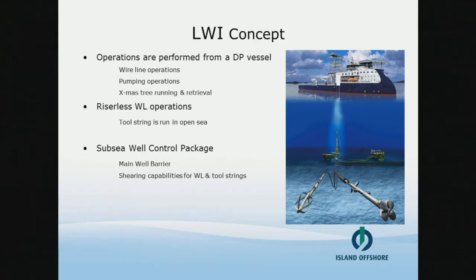The first installation sequence is the valve control package. It is run on wire and installed on top of the Christmas tree. This is our main well barrier function. It has BOP functions with a shear seal ram, two production isolation valves, and sideborn barrier valves. It has an umbilical termination head — the umbilical is an electric cable with fiber optics, and there's a separate chemical injection umbilical. The VCP has no hydraulic supply from surface, so there's a subsea HPU and accumulators installed, and the control system has an XT controller to supply hydraulic functions to the Christmas tree. The kill connector is our receptacle for the two-inch Black Eagle hose, and on the bottom there's a well-specific Christmas tree adapter attached to the VCP by a speed lock connector.